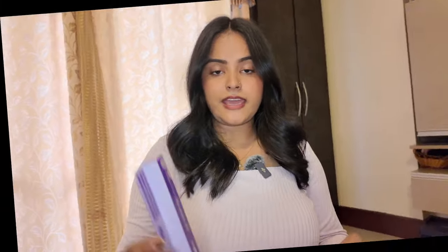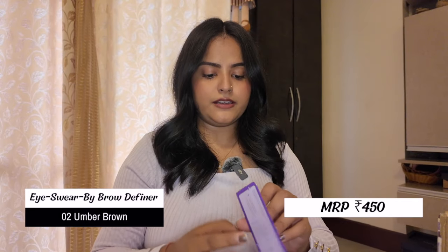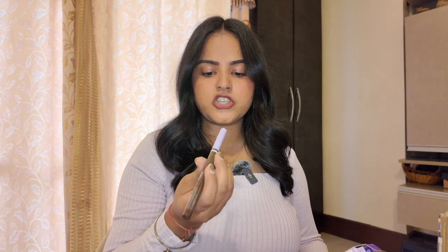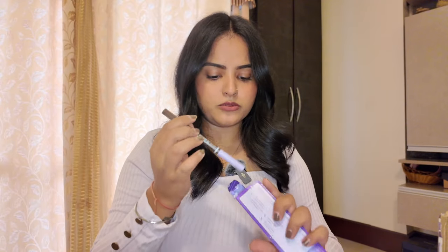I got the lash serum eyeliner so let's see if it works. Next I have the I Swear By Eyebrow Definer, which I haven't used yet, but I like trying out brow definers from different brands. I bought this in shade 02 Umber Brown because I prefer dark deep brown eyebrow pencils — they look more natural rather than jet black.